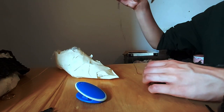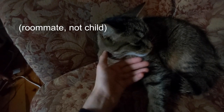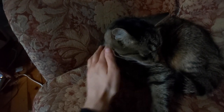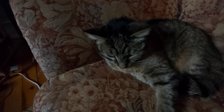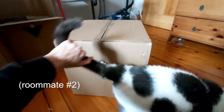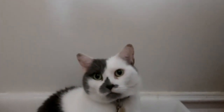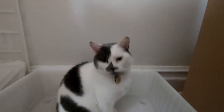I then packed up all my belongings, said a few goodbyes, and moved across the continent. There are too many cats in this house.